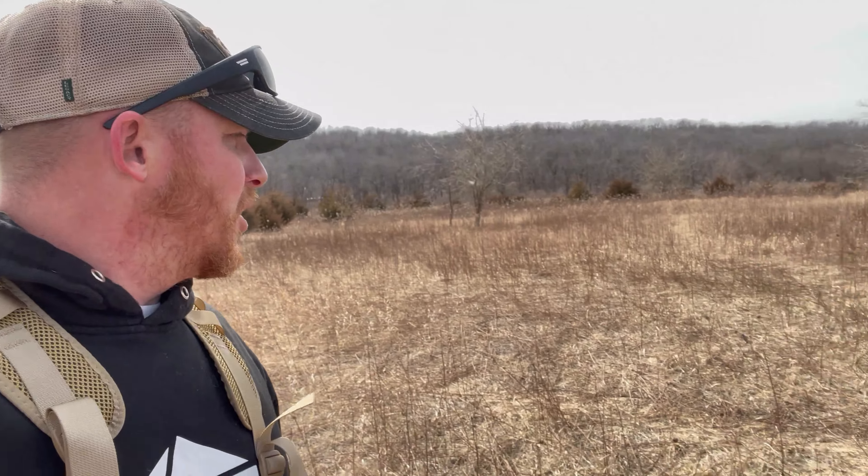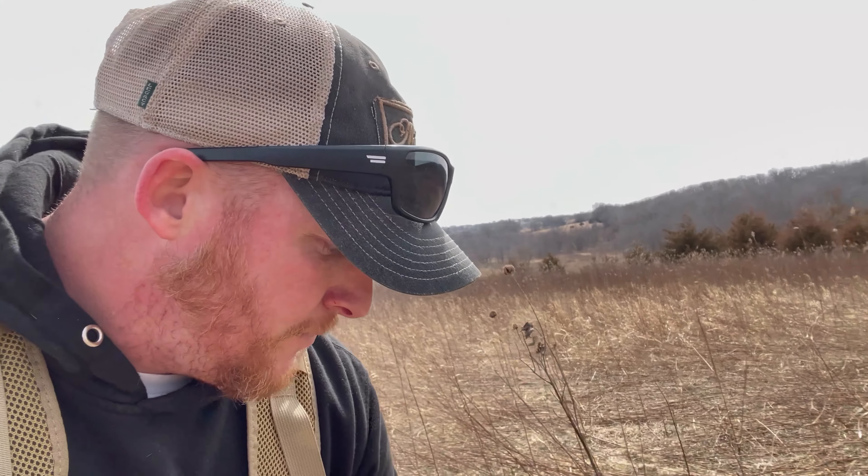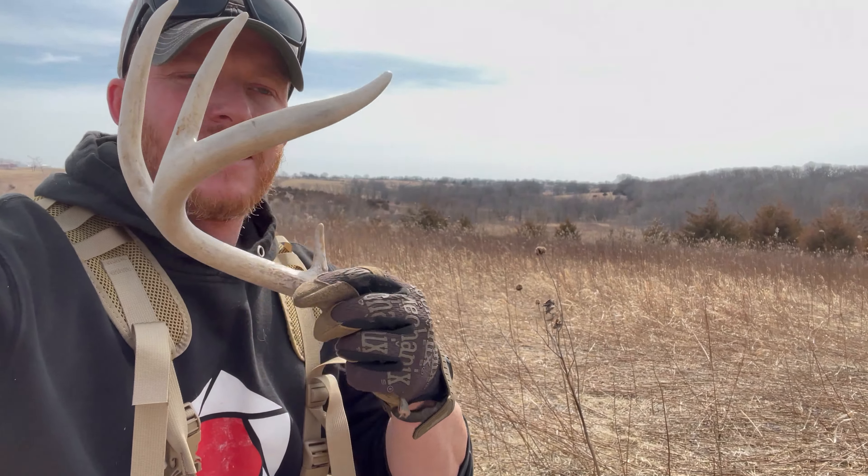Just found number four from the grid search at six and a half miles — right out here in the open, middle of nowhere. This grid searching is working out exactly how it's supposed to.